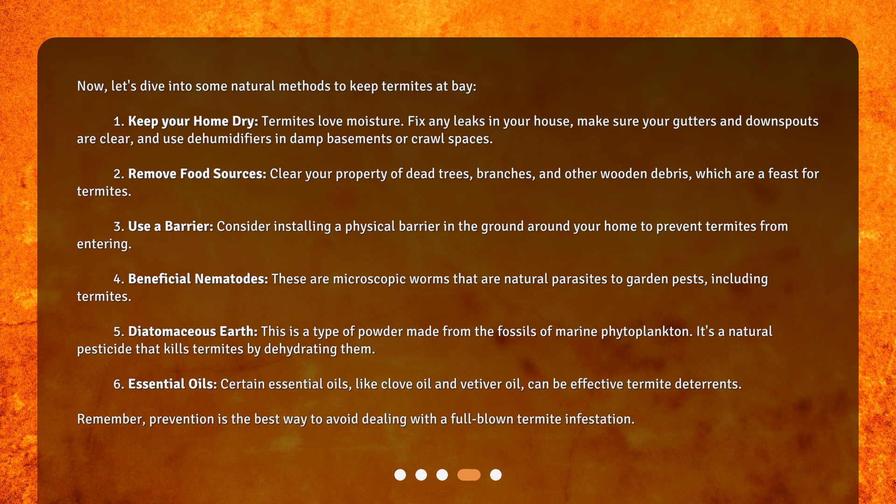Four: beneficial nematodes. These are microscopic worms that are natural parasites to garden pests, including termites. Five: diatomaceous earth. This is a type of powder made from the fossils of marine phytoplankton. It's a natural pesticide that kills termites by dehydrating them.